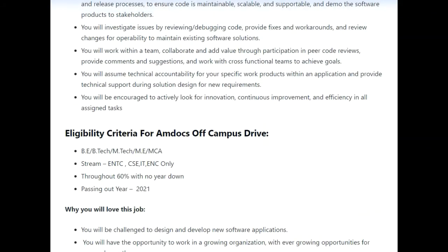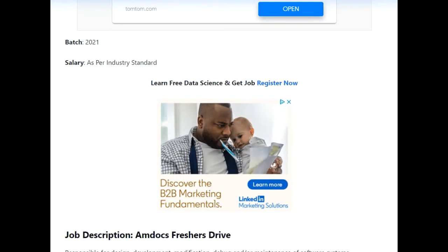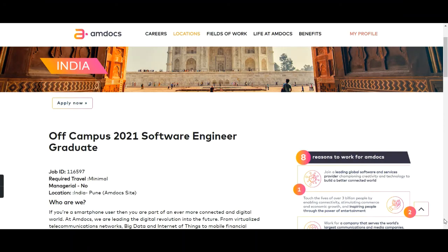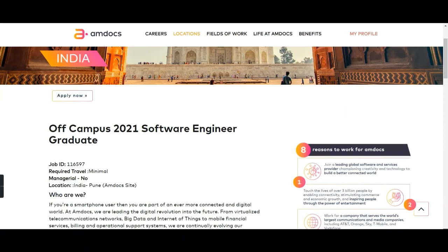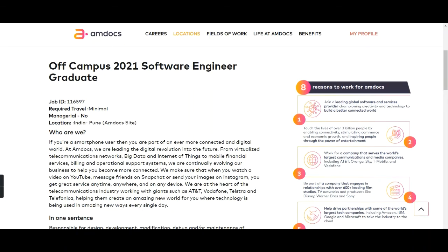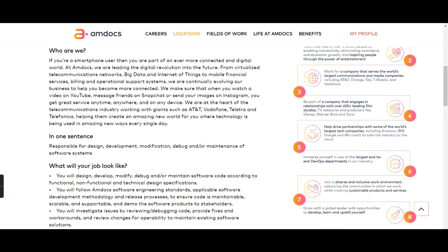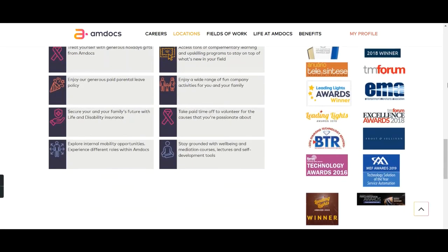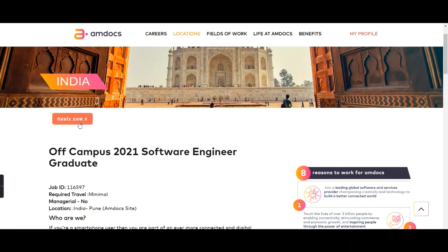If you are willing to apply and you are eligible, I will show you how to apply. As you can see on your screen, this is the official careers page of Amdocs. I will put the link in the description box so you can directly visit this page. Here you can see 'Off Campus 2021 Software Engineer Graduate,' and they have mentioned all the things we have already seen.